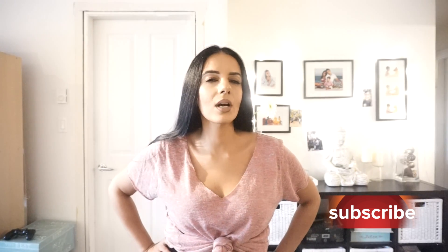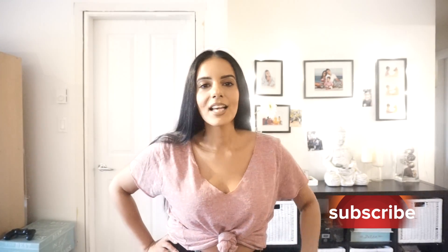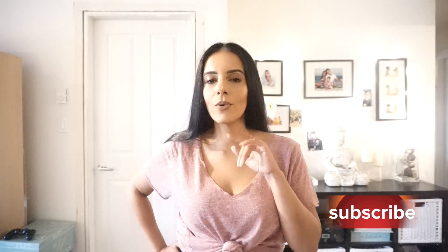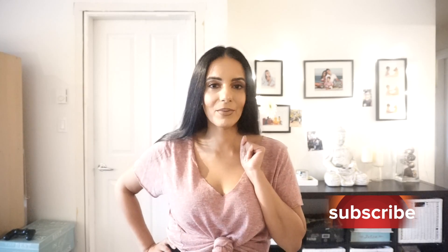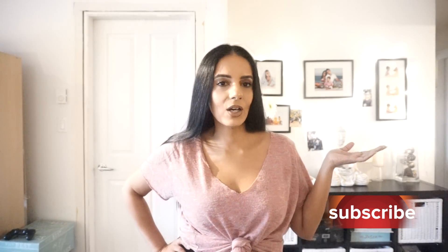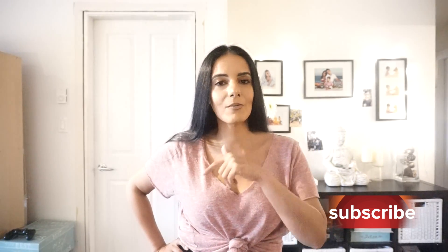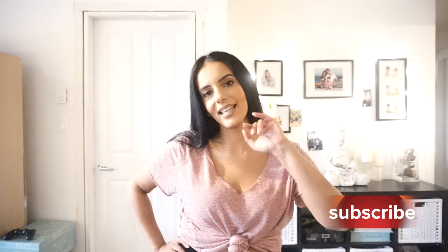I hope you guys enjoyed that video. If you haven't subscribed yet, you still have that chance — just hit that red button, it just takes one second. Go follow me on all social media at canbreal. If you have any suggestions, I would love to hear them — just comment down below. I hope you guys enjoyed and I will see you all in my next one. Thank you, bye!